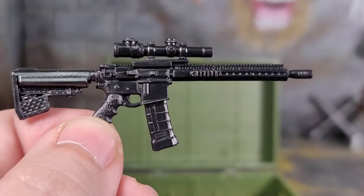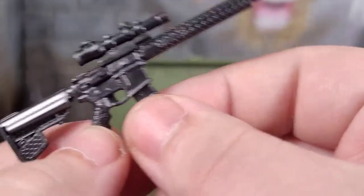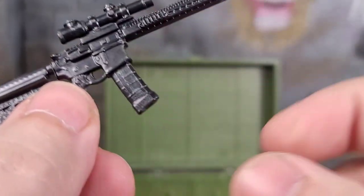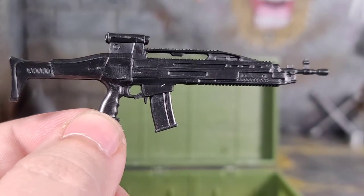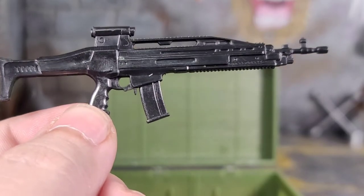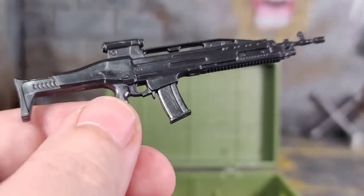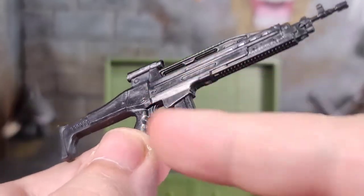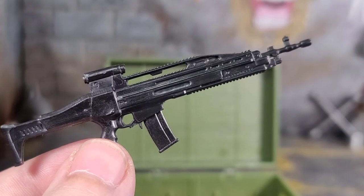Here we got a nice marksman rifle with tons of sculpt work. Everything looks great — I love the scope and the barrel. The magazine comes out with a bullet sculpted in, and you get an extra magazine for this gun. I saved the best for last: I love the G36, and this thing looks phenomenal — the sculpt work is great. The magazine is removable with a bullet sculpted in, and you get an extra magazine for this one too. I just wish we would have gotten the drum magazine — the double-drum on each side — it would have taken it over the top. But I'm glad I got a G36 for my figures.